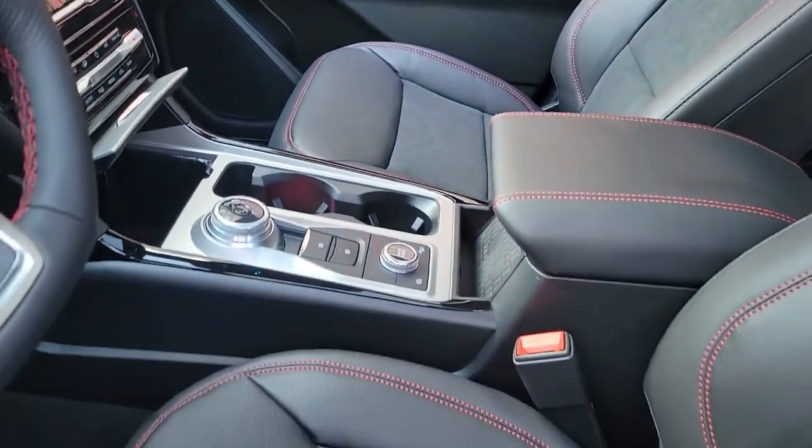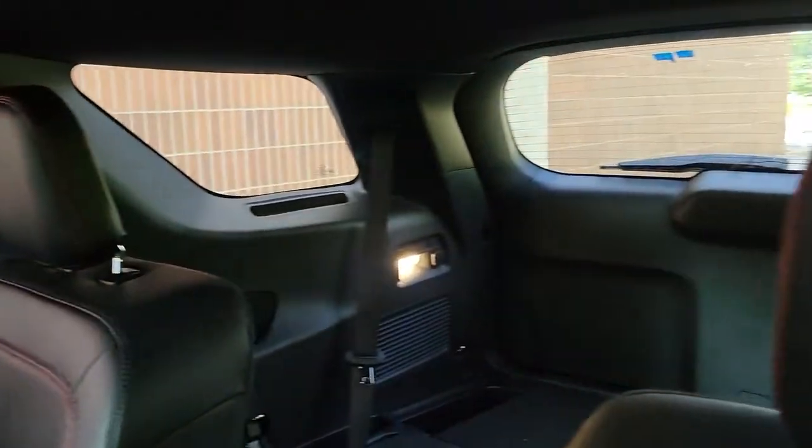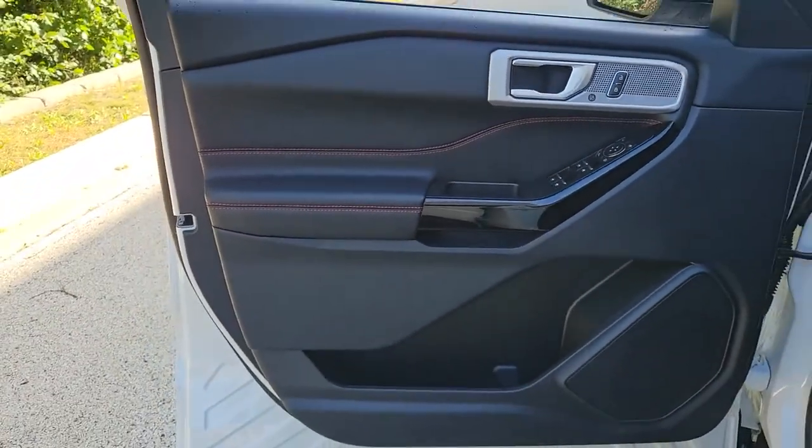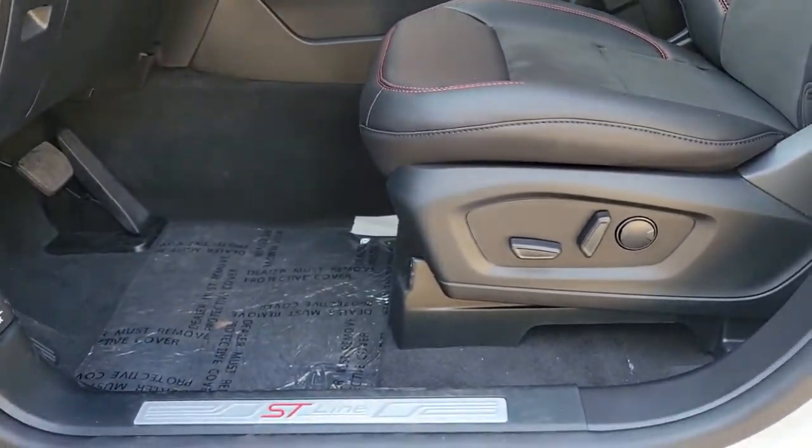These are just some of the great options this vehicle comes with: Sun Moonroof, Navigation System, Keyless Entry, Power Liftgate, Lane Keeping Assist, Remote Engine Start, Power Passenger Seat, Adaptive Cruise Control, Keyless Start, Four Wheel Drive.